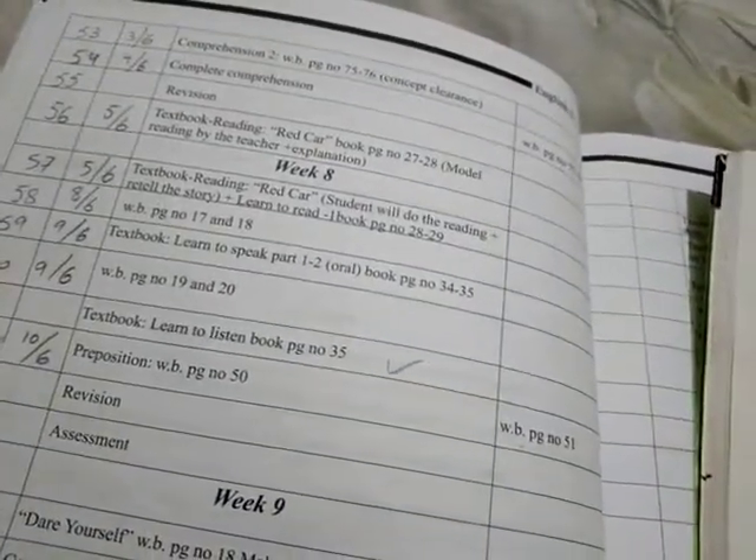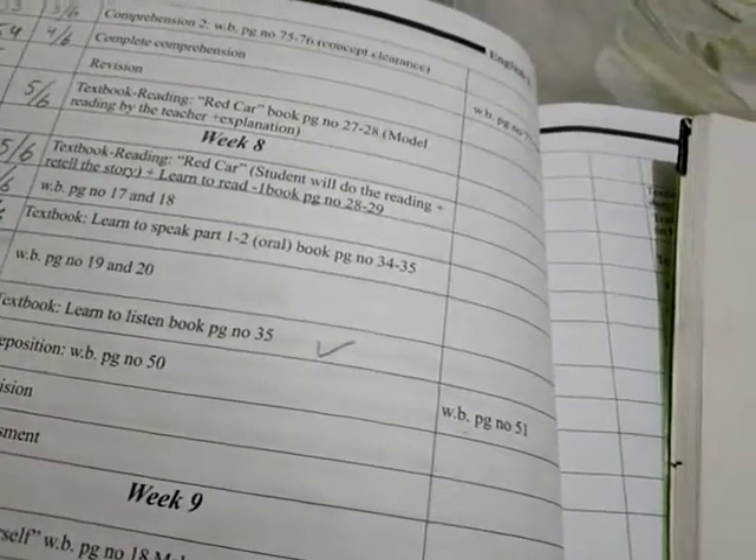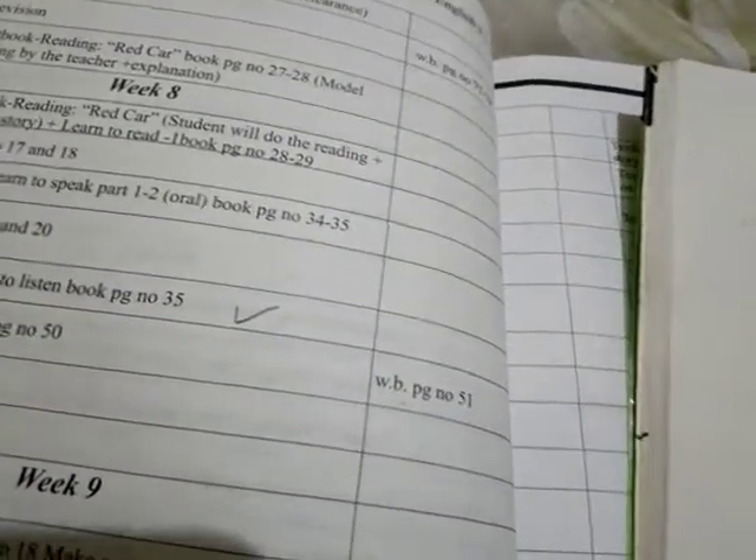Assalamu alaikum dear students, I hope you all are fine. Let's start English task today. We will revise our plan number 56, which is about the textbook reading of 'Red Car' on page number 27 to 28.